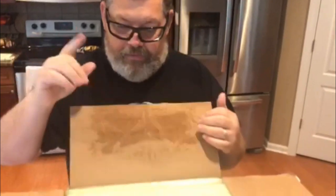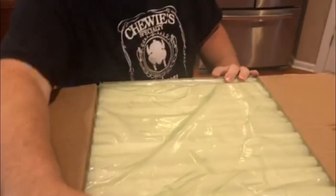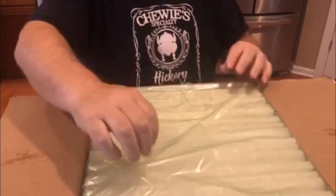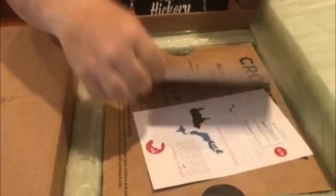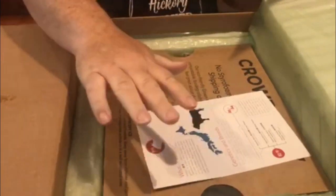All right guys, let's check out what they sent us from Crowd Cow. I already cut the box but I haven't looked in it yet. Looks like pretty good packaging though — how they wrapped this. Wow, you'd think there's glass in here or something!